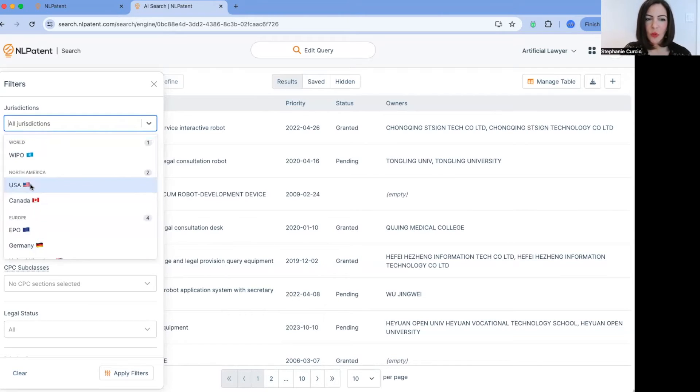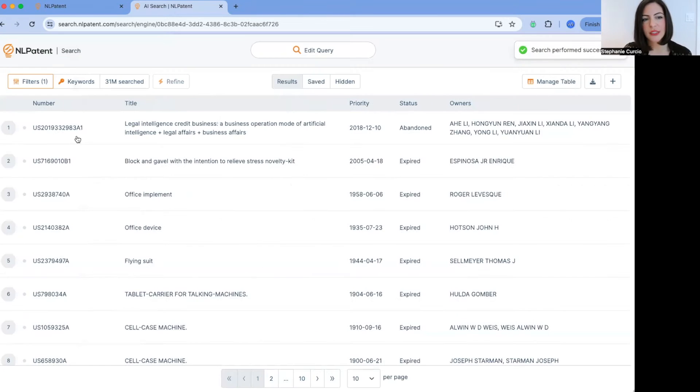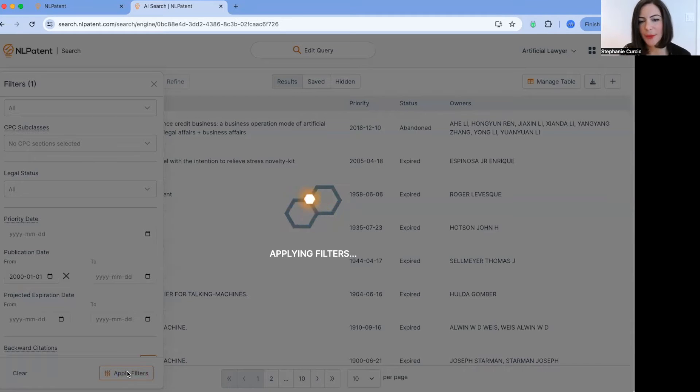Popping open the filters, you can see all of the patent offices we support. Let's say we wanted to filter the results to just the US, WIPO, and the EPO. Selecting those filters will limit the search to only those particular jurisdictions. We then get a refined list of results, and it looks like some quite old patents have come up. So opening the filters again and scrolling down, let's say I only want to see things after 2000 and apply the filters again.